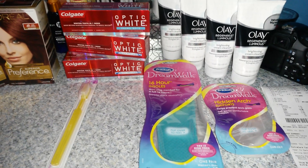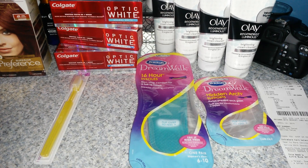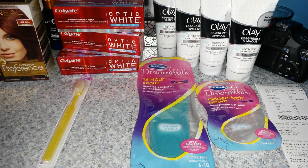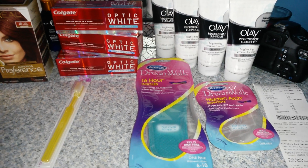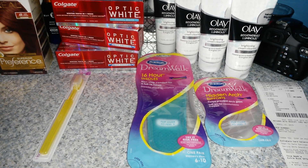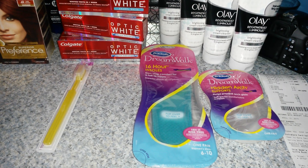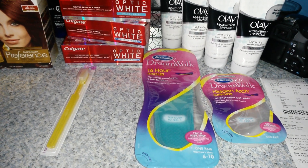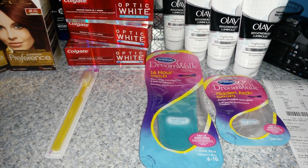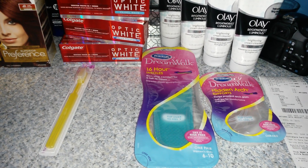And then the last transaction I did was on the Dr. Scholl's, which is on sale — when you spend $20, you're going to get $8 back in ECBs. The Dr. Scholl's 16-hour insole is regular price $12.49, and the Hidden Arch support is $7.79 regular price, so that was a little bit over the $20 I needed. I used two of the $3 off of one from today's insert on each one of them, plus $8.50 in ECBs that I had. Out of pocket I ended up paying like $7 for both of them, and I did get back $8 in ECBs. So that was a good deal.